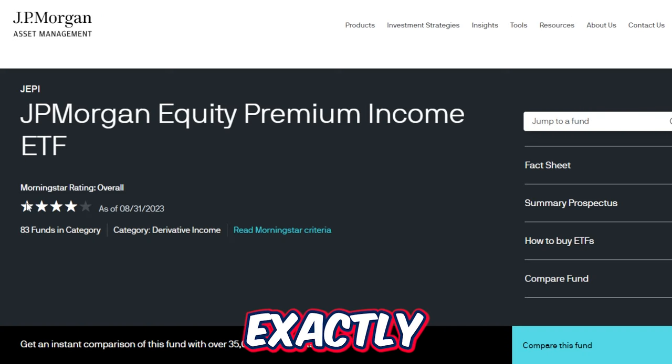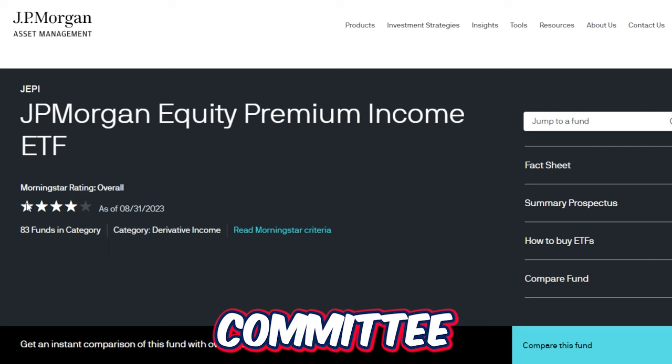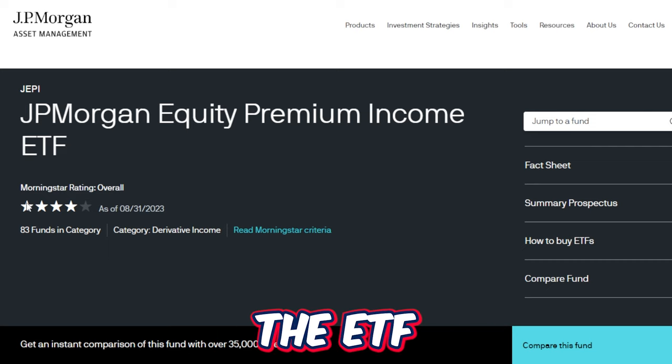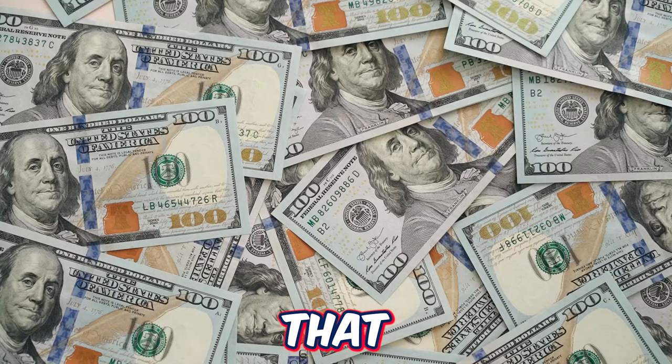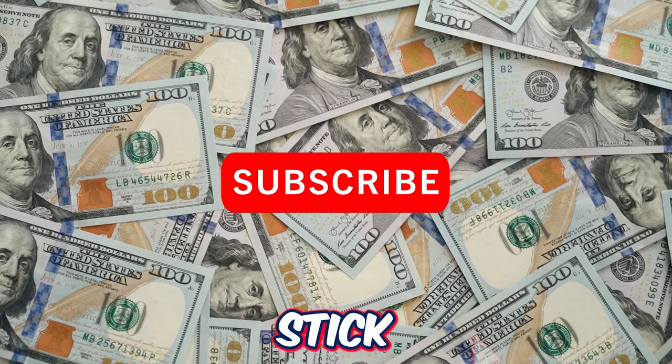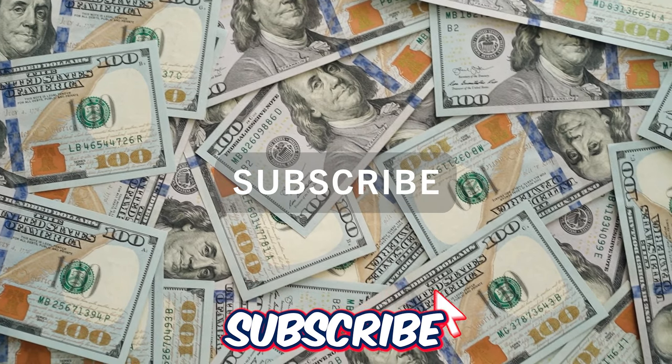In this video we are going to break down exactly what the JP Morgan equity premium income ETF has to offer, how the ETF works, and last but not least I'm going to share every single dividend payment that I was paid out from JEPI. Stick around, drop a like down below, subscribe, and let's get into it.